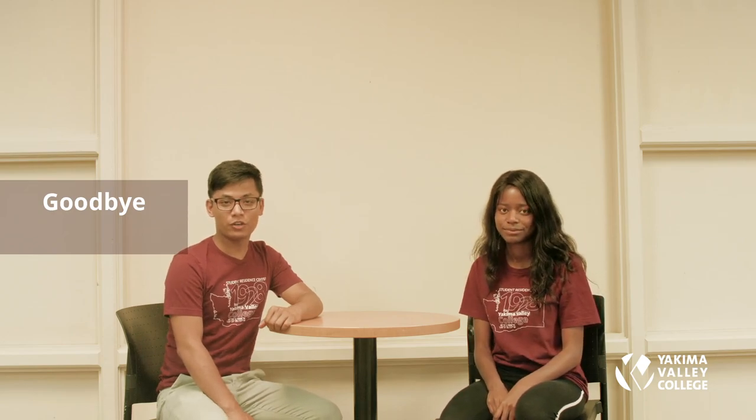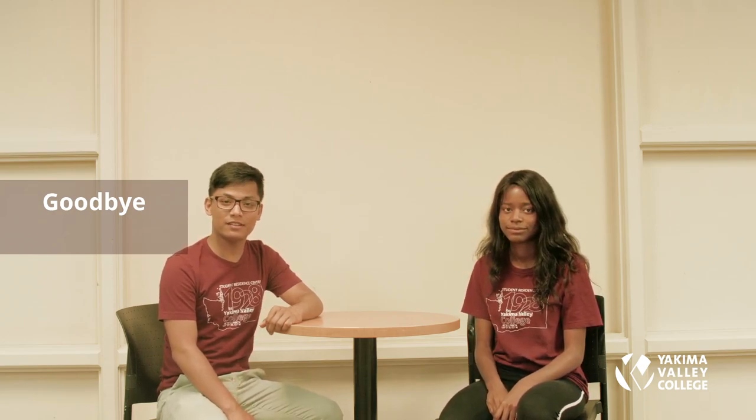Please give us feedback on your experience, including activities such as game nights or movie nights you'd like to see at the SRC. We hope you enjoy your time here — don't forget to make some friends.